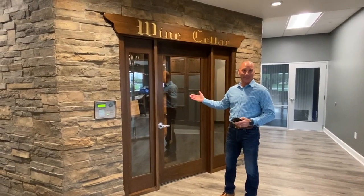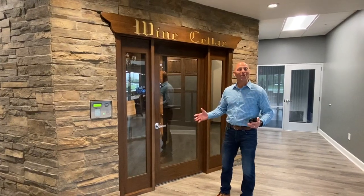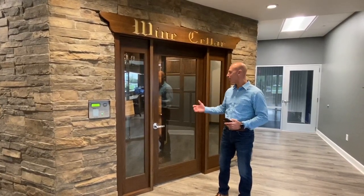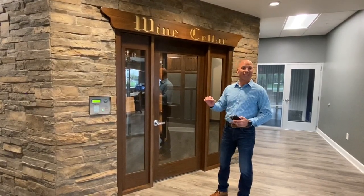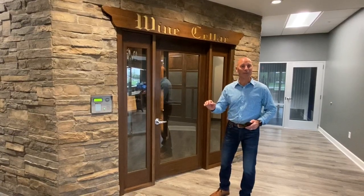Here we are at our wine cellar at Security Self Storage — one of my favorite places. If you're a wine enthusiast, a wine collector, or even a small restaurant that needs a place to store their wines, this is the perfect place. It's kept between 60 and 70% relative humidity and around 56 degrees.